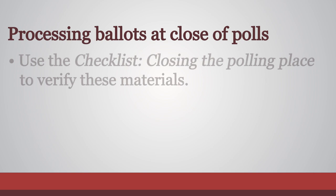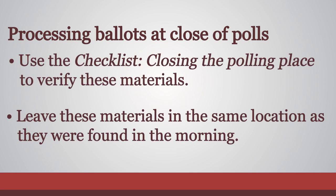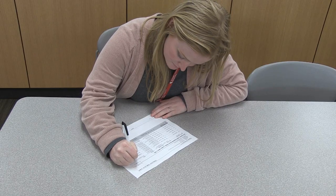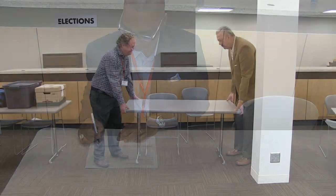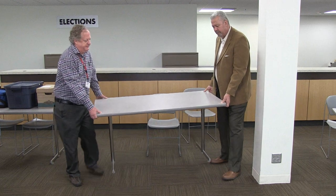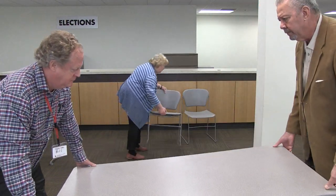Use the closing checklist to verify these materials. Leave these materials in the same location as they were found in the morning. The timesheet form should be completed with all election judges before leaving your polling place. Clean and organize the polling place, put away tables and chairs, and make sure the room is in the same condition as it was at the start of the day.